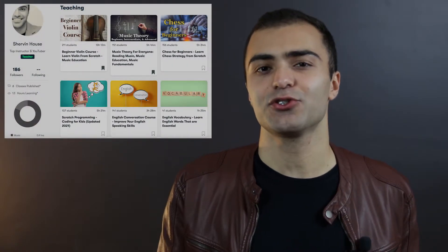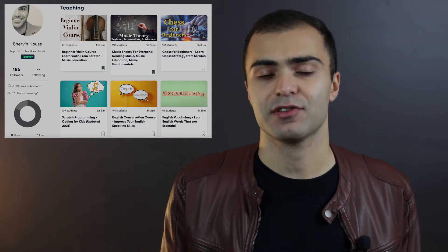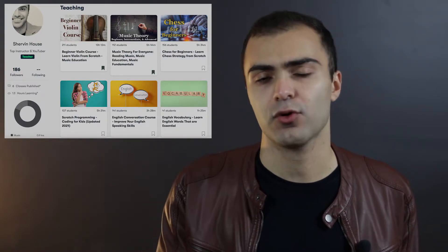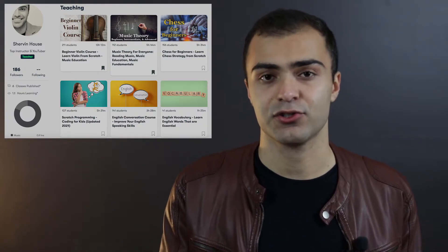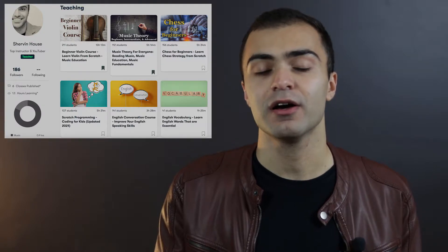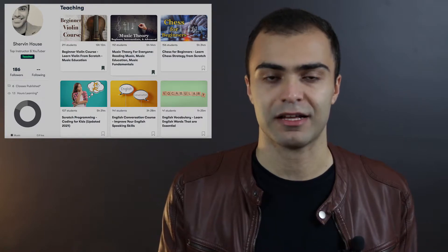Alright guys, my name is Shervin, welcome to my channel. I've been a Skillshare instructor for a little over 6 months now, and I currently have 6 classes on there as of this recording. In this video, I'm going to walk you through how much I make on Skillshare and how I was able to grow to the point where I am making consistent passive income month to month from this platform.